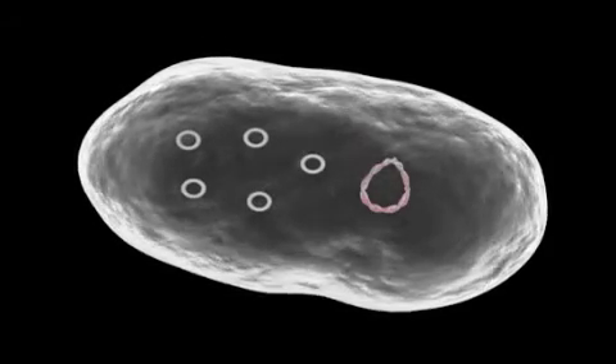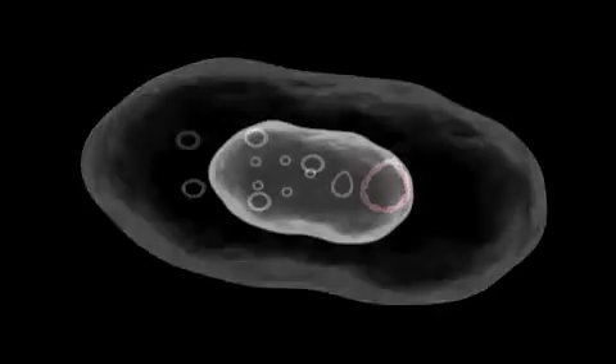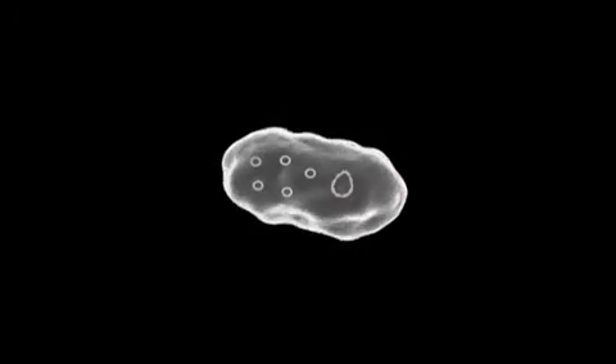When a bacterium containing these plasmids dies, it breaks open and liberates these plasmids to the outside environment, and another bacterium then acquires the traits coded for by the plasmid.